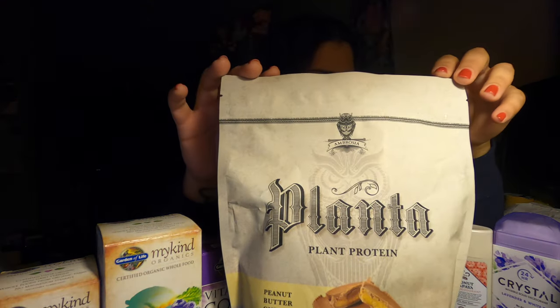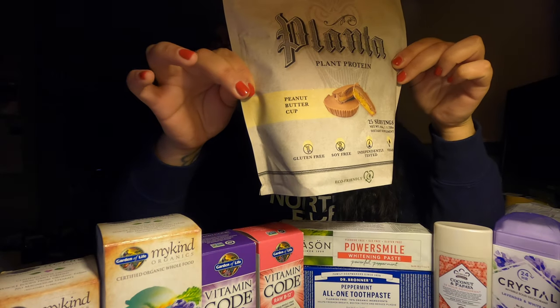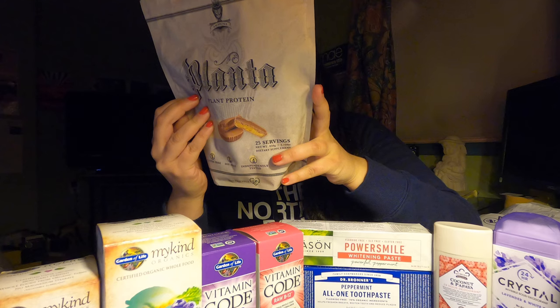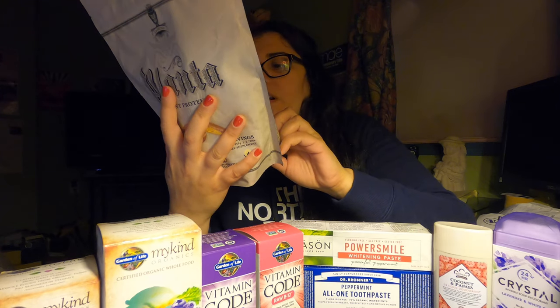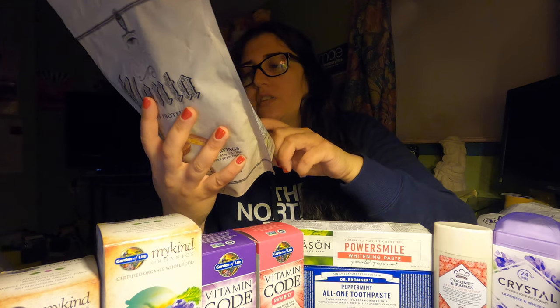And then as you saw in the video, I picked up this protein powder — Planta, peanut butter cup flavor. I haven't used it yet. It has 20 grams of protein, which I was pretty excited about. It also has a lot of vitamins, oddly enough — I was kind of surprised to see that. It's only 110 calories per scoop. It's made with organic pea protein, rice protein, peanut flour, cacao, organic coconut sugar, xanthan gum, guar gum, natural peanut butter cup flavor, sunflower lecithin, monk fruit extract, and sucralose. I'm not a big fan of sucralose since that's essentially Splenda, but sometimes you can't avoid it. I don't drink these every day — only really when I go to the gym.